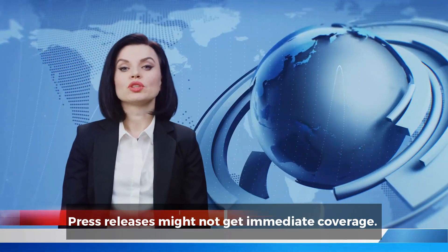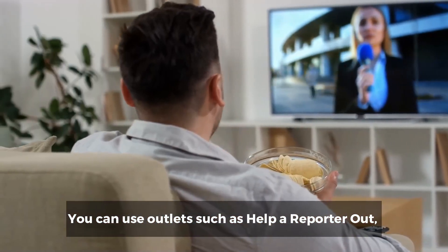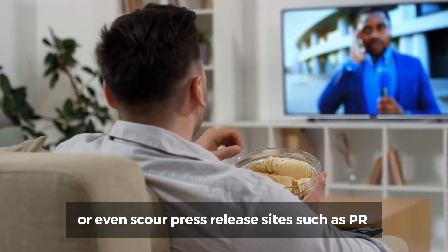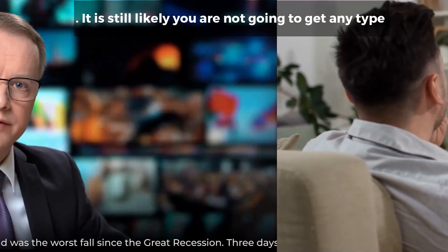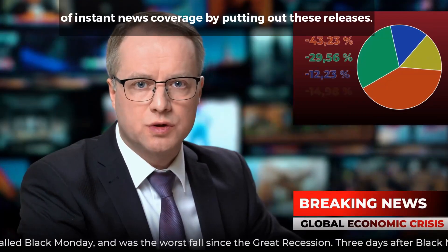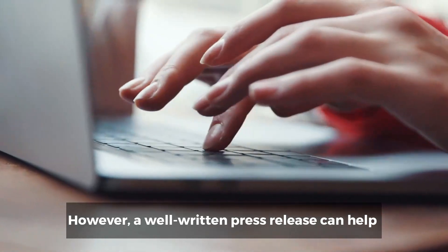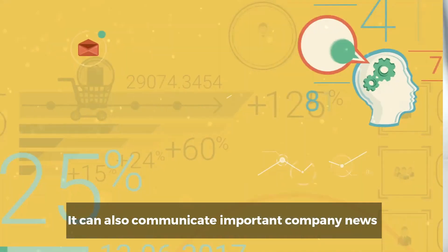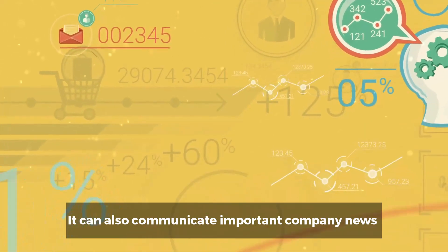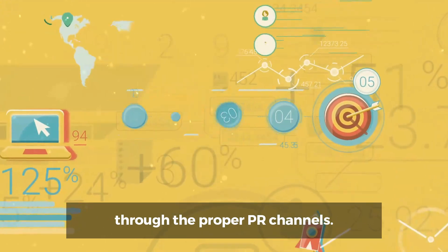Number six: press releases. Press releases might not get immediate coverage, but you can use outlets such as Help a Reporter Out, or scour press release sites such as PRWeb, to help you get your press releases out there. It is still likely you are not going to get any type of instant news coverage. However, a well-written press release can help with SEO and link back to your website. It can also communicate important company news or events that you can use to actively pursue media outlets through the proper PR channels.